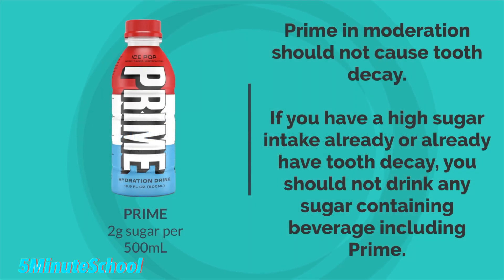To summarise: Prime Hydration, if drunk on occasions, does not necessarily increase your risk of tooth decay. If you do have a high sugar diet, or if you're not taking care of your oral hygiene, then you're more likely to develop cavities, and in that case Prime and any other sugar-containing drinks should be avoided.